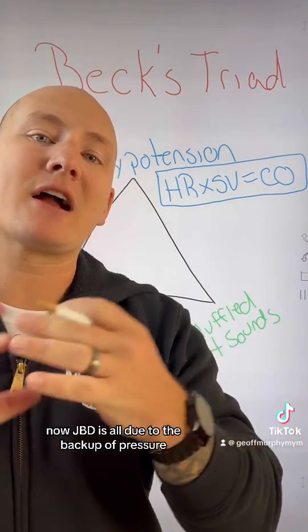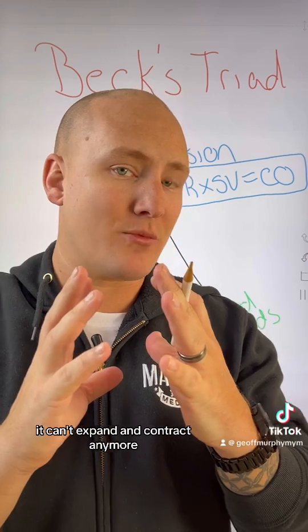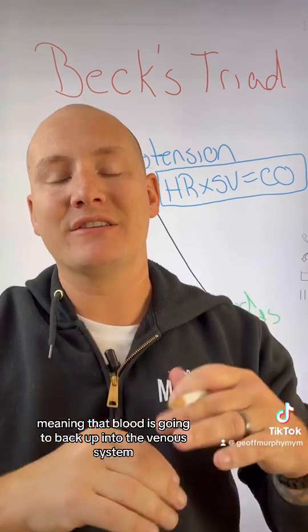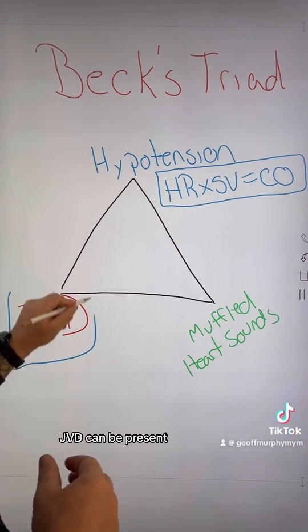JVD is all due to the backup of pressure because the heart is now being squeezed. It can't expand and contract anymore, meaning the heart is not able to move blood nearly as efficiently. Blood is going to back up into the venous system, and when there's enough backup in the venous system, JVD can be present.